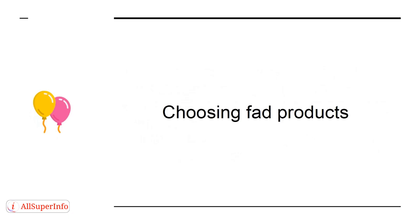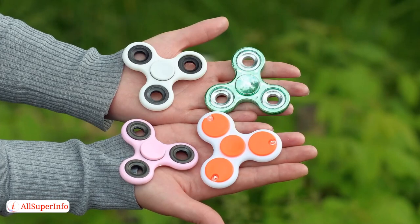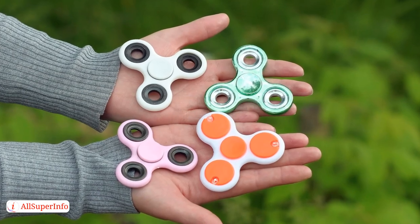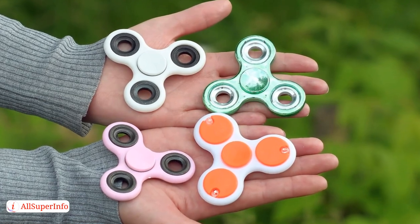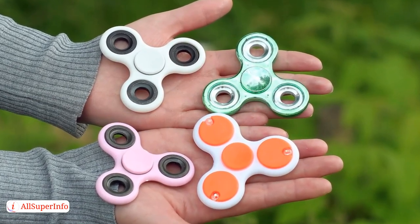Mistake 3: Choosing Fad Products. Fidget spinners were massive — why not order thousands of them? Because fads don't last, as any reseller who made that mistake will know all too well.